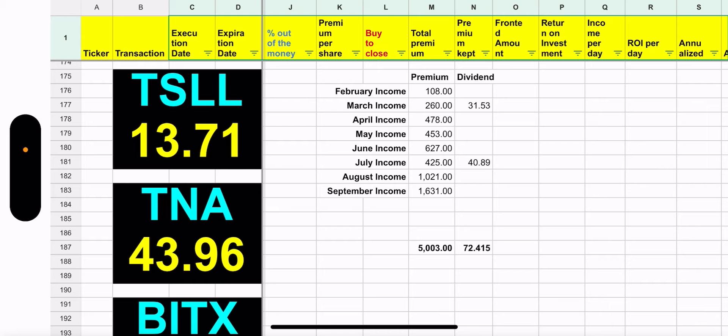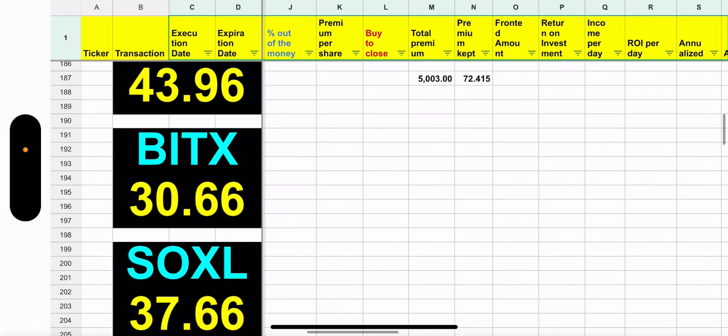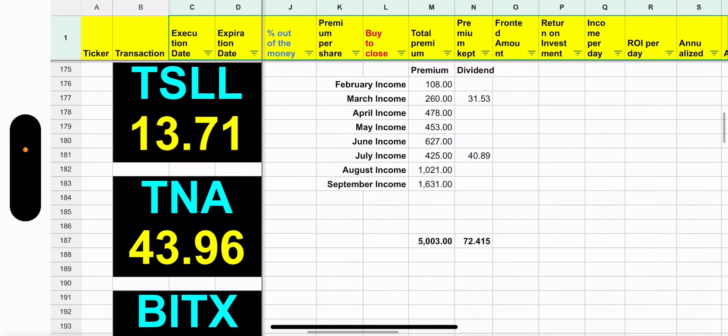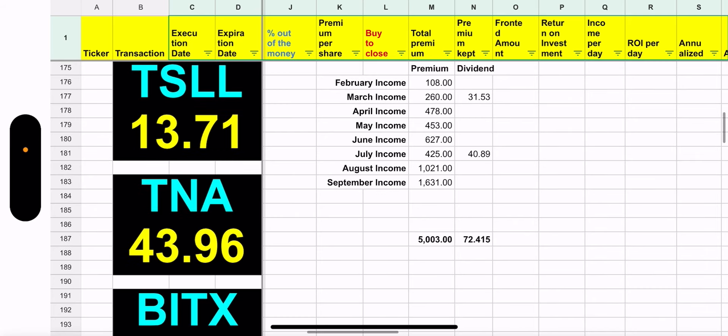So far for the month of September I have made $1,631. That puts me at a total of $5,000 in options premium since I started in February, which is pretty amazing. This does not even include capital gains I've made during this wheel strategy, but I'm not counting that — if I get it, I get it. I'm focused on the premium income because this is what I'm going to live off of, along with dividend income.